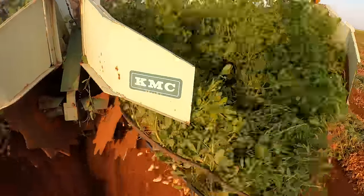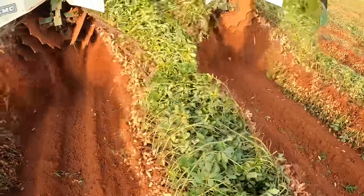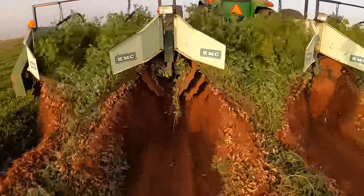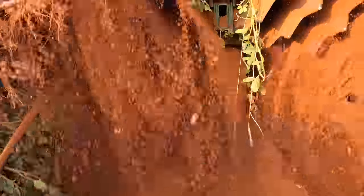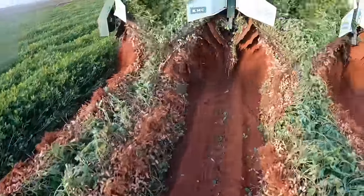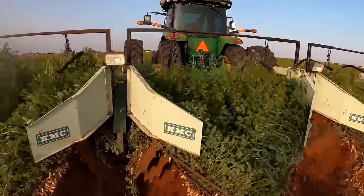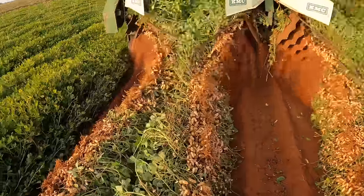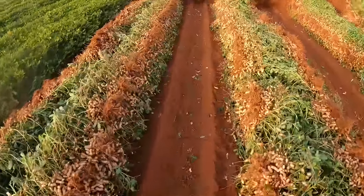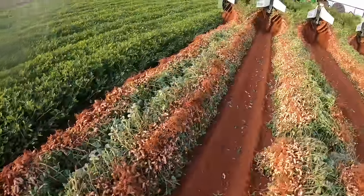We're digging peanuts. Looks good. Super tall rows — looks beautiful. They're turning over. These peanuts right here, they're going to sit in the sun for quite a few days now and start drying. It looks amazing.